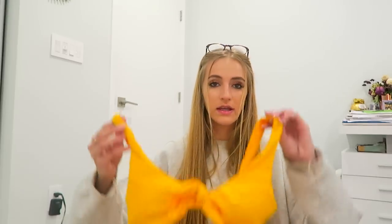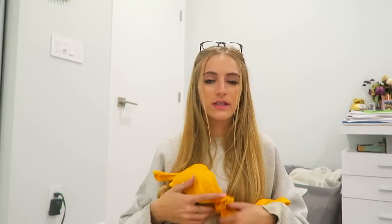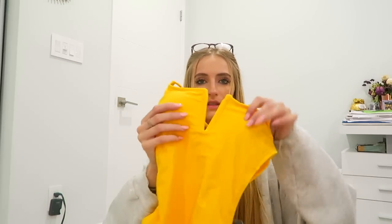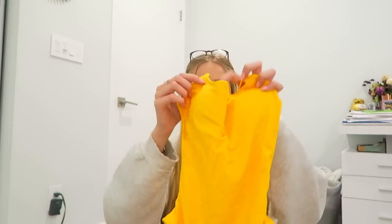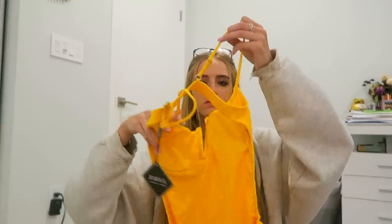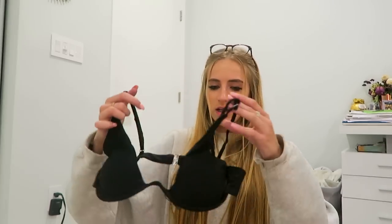Now for the Zaful swimwear. The first piece is this yellow tie-front knotted bikini — you can adjust how tight you want it. Here are the bottoms and the back cinches up. Then there's a little one-piece with a V-cut in the front and an open back — the straps go across the back. I accidentally got those in too small a size, so they don't quite fit right.